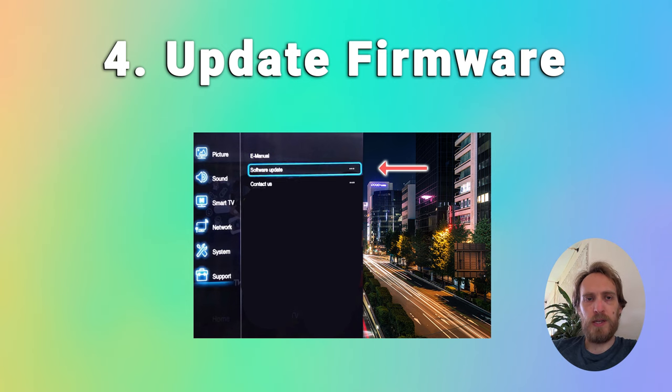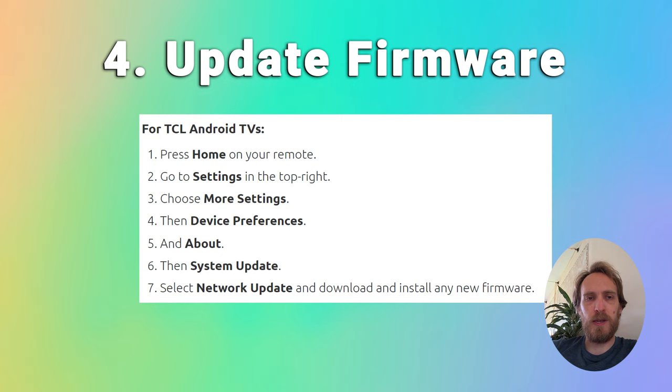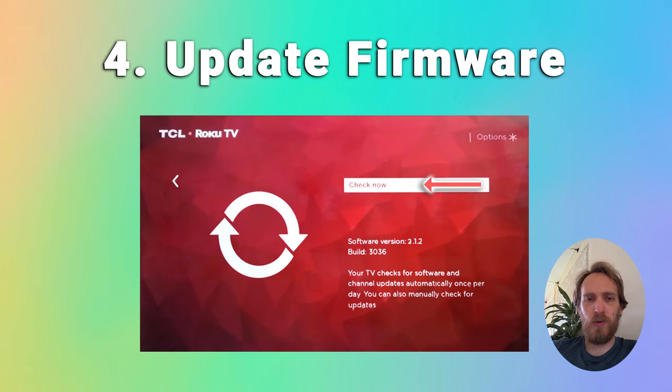For TCL Android TVs the update is in home settings, more settings, device preferences, about, system update and then network update. TCL Roku TVs will always automatically update if they are connected to the internet.